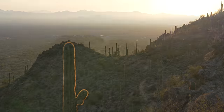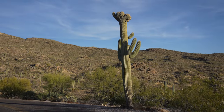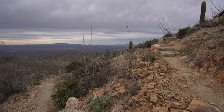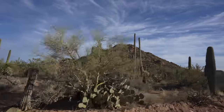Saguaro National Park is a fantastic desert park encompassing over 92,000 acres and an uncountable amount of saguaro cacti. The park is split into two sections on both the east and west side of the city of Tucson. While it's possible to see most of the park's best spots in one day, I would recommend carving out more time than that to experience it.